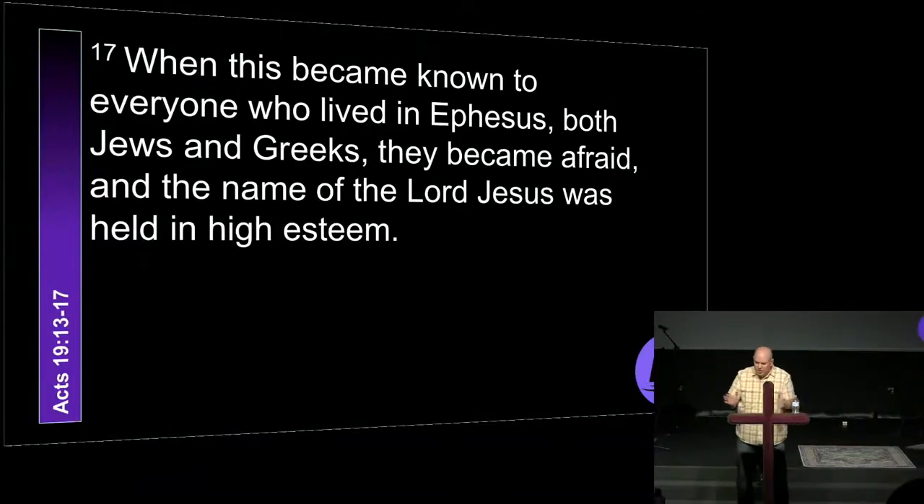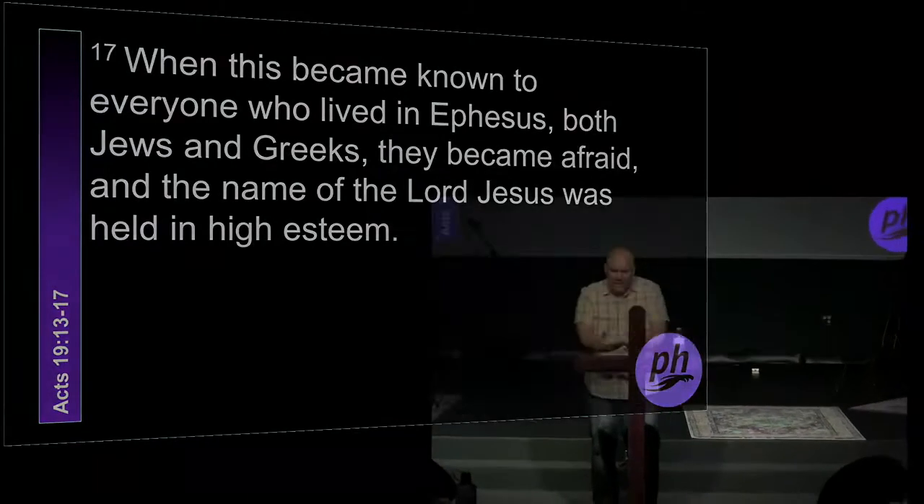The name of the Lord Jesus was held in high esteem — I bet it was. These guys came in trying to cast out evil spirits in their own strength, in their own authority, and it turned into something out of a horror movie. These demons terrifyingly attacked men with such violence that it tore their clothes to shreds and sent them scurrying out of the house. This is one guy attacking seven grown men, and they were destroyed. They escaped with their life, but not much more. God has given us armor and weapons to use in battle, and every single piece is critical.